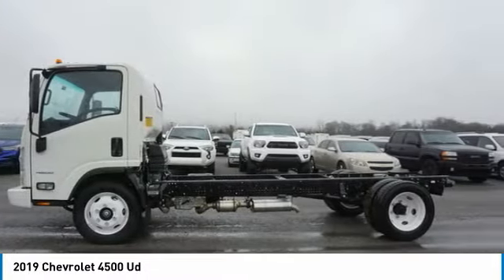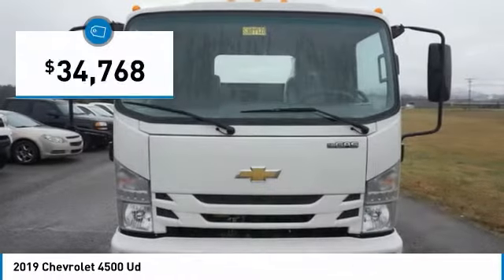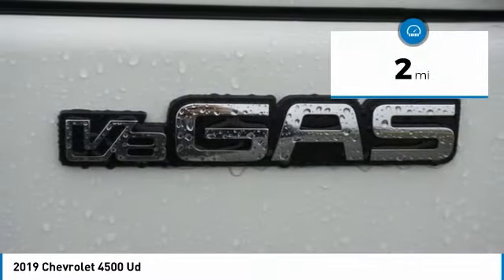Dependable Chevy trucks have helped to make the things you need to get done just a little bit easier, and is priced below $35,000. This vehicle has less than 100 miles.